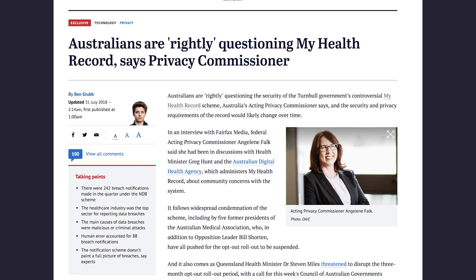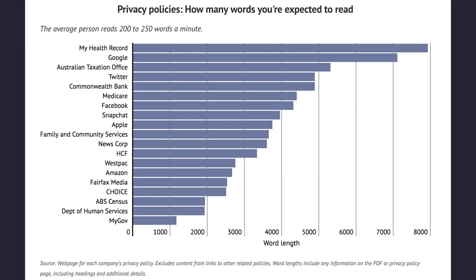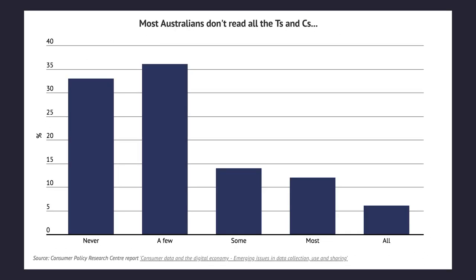He compared the My Health Record privacy policy with other major policies such as Google, Facebook, the ATO, Commonwealth Bank, and even MyGov, to show that the My Health Record privacy policy is close to 8,000 words. The next point he raised was that most Australians don't actually read the terms and conditions — about 70% either never read them or only read a few. Combine the longest privacy policy with the fact that most people aren't reading it, and I have major concerns about people getting into something they don't actually know what they're agreeing to.